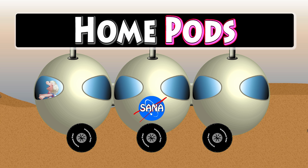Let's spell HomePods now. Home: H-O-M-E. Home. Pods: P-O-D-S. Pods. HomePods.